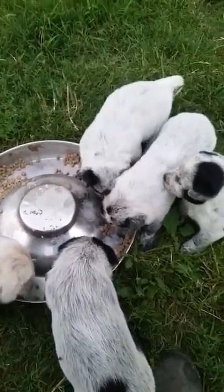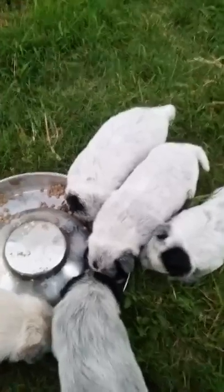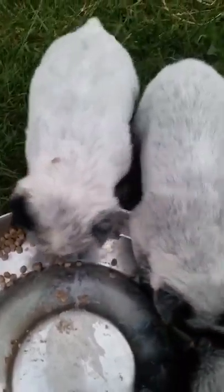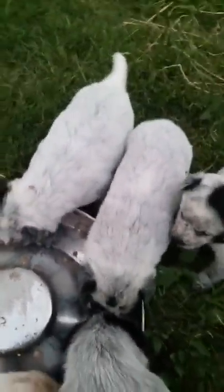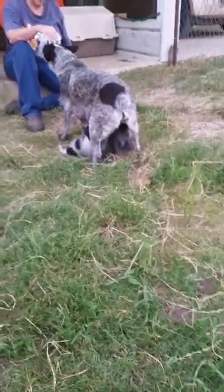Somebody ate too fast. That one you can see on the ground has a little brown on its face and feet also. There's two over nursing mama right now.